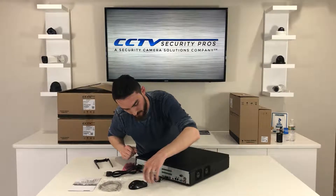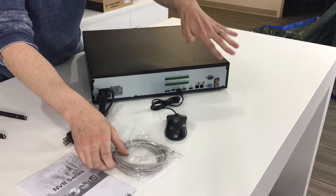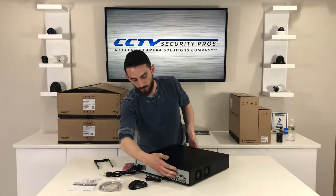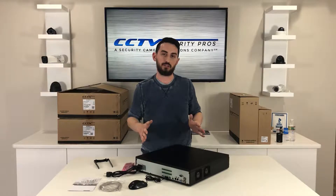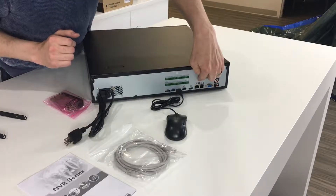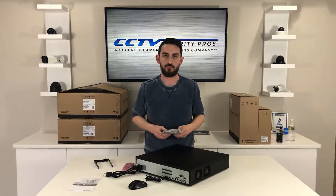You're also going to notice that there are two Ethernet ports here. A lot of our smaller scale systems — like the 4, 8, and 16 channel — have their own built-in PoE ports. But it would be almost impossible to fit 64 PoE ports on the back, so this system relies on external PoE switches. We use one of these two Ethernet ports and connect it straight to your router or modem using a six-foot patch cable.